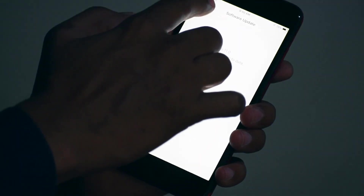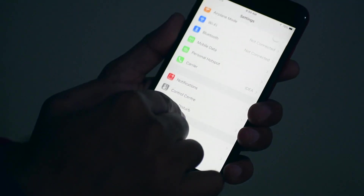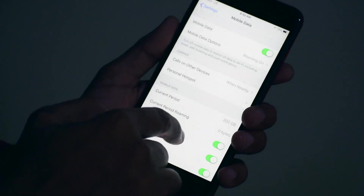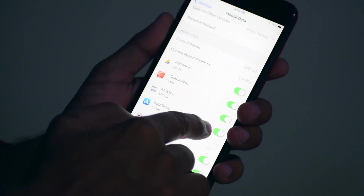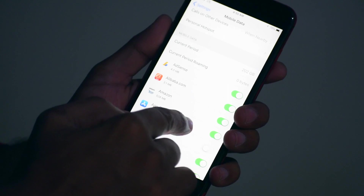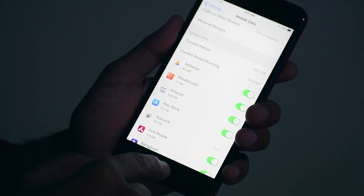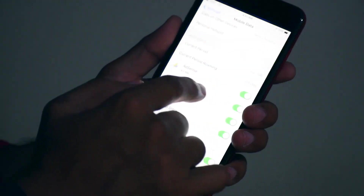Step 1: Check the App Store button. This is the most common mistake users make — they turn off the App Store button in the Mobile Data section. This happened in iOS 9 and iOS 10 as well. Please check that button.